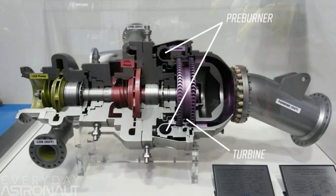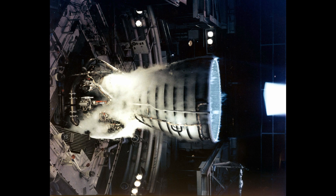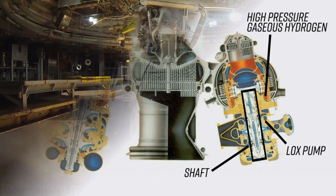The problem with the RD-180's oxidizer-rich design is that the hot, corrosive oxygen-rich exhaust moving toward the main combustion chamber would melt or corrode any metals and alloys known at that time. So the Russians had to develop a new alloy to sustain such extreme environments. Americans initially deemed closed cycle engines impossible but eventually figured out a solution by using two separate fuel-rich preburners, producing the RS-25 which powered the Space Shuttle flights.